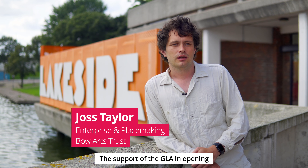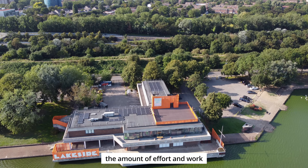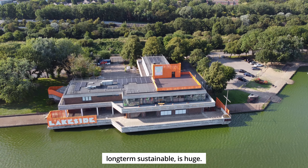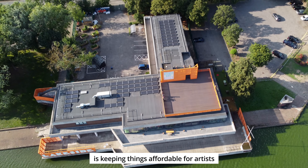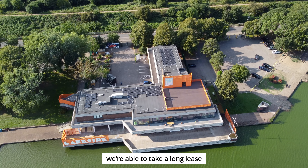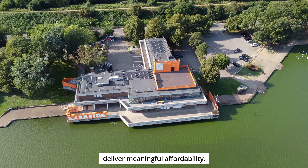The support of the GLA in opening this building has been crucial. In a renovation job like this, the amount of effort and work and cost into it to make it long-term sustainable is huge. As a charity, our whole driving factor is keeping things affordable for artists and the communities that we serve. So the GLA support has meant that we're able to take a long lease from this building and actually deliver meaningful affordability.